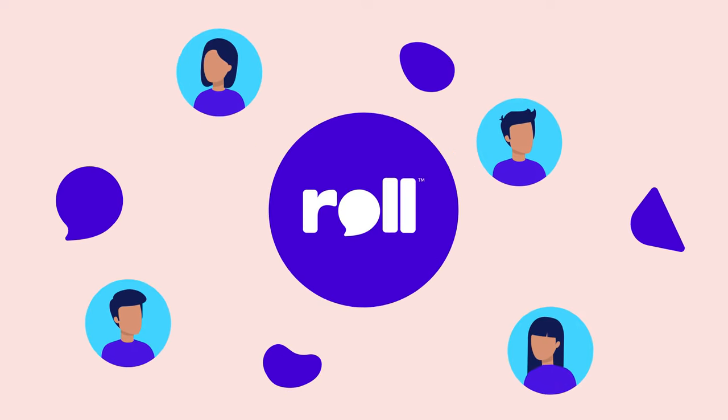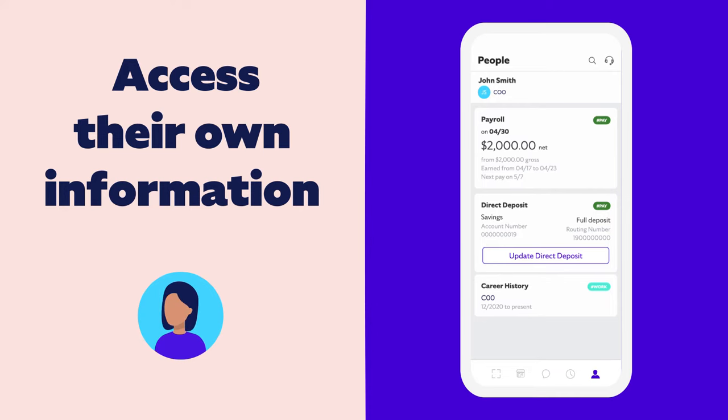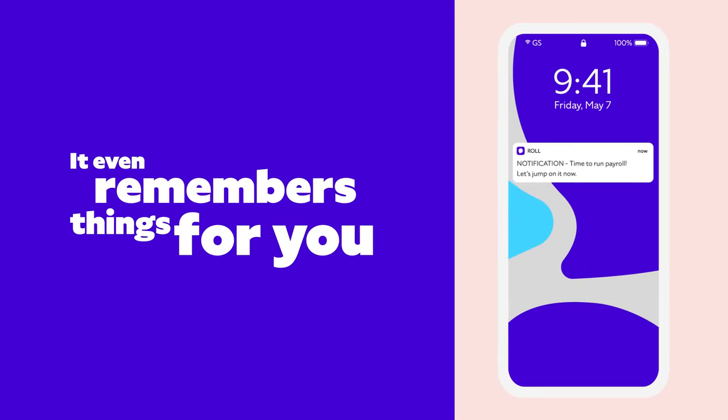Your employees can use Roll, too. With a quick tap in their own version of the app, they can access their pay details and update all kinds of things, including their bank and personal info. It even remembers things for you, like when it's time to run payroll.